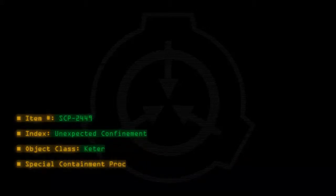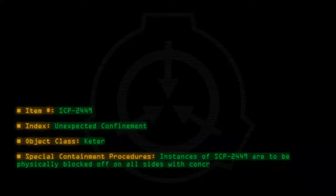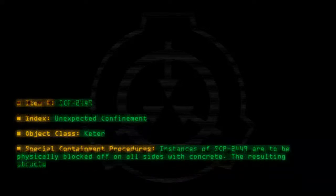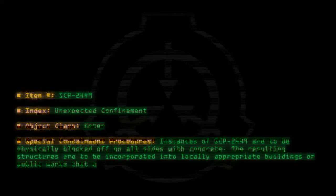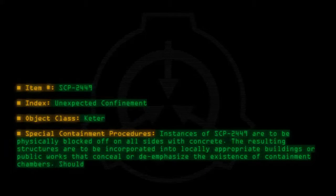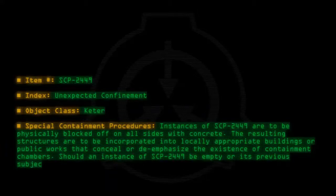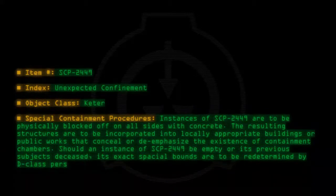Special Containment Procedures: Instances of SCP-2449 are to be physically blocked off on all sides with concrete. The resulting structures are to be incorporated into locally appropriate buildings or public works that conceal or de-emphasize the existence of containment chambers. Should an instance of SCP-2449 be empty or its previous subjects deceased, its exact spatial bounds are to be redetermined by D-Class personnel according to Document 2449-1.